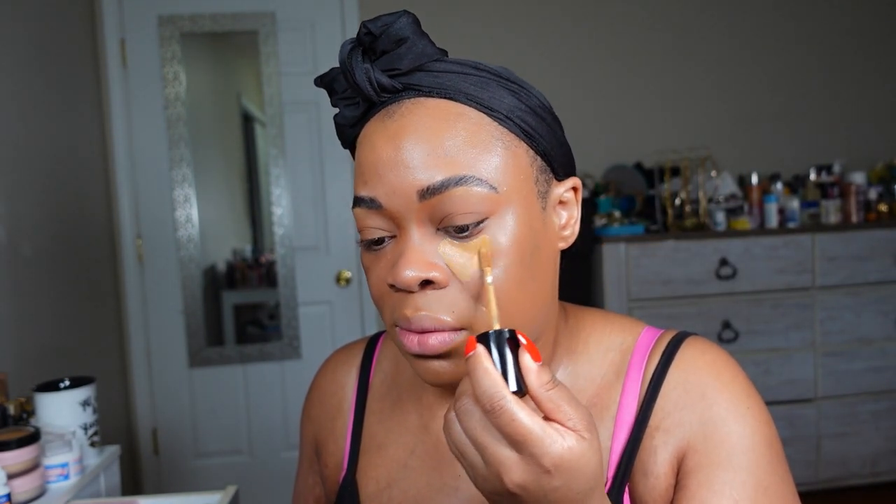Now that the foundation is on, I'm going in with my concealer. I'm using two different Too Faced concealers. For the foundation I'm in the color Maple; for concealer I'm going to use Butterscotch and Cookie. I'm applying Butterscotch first — it's going to hide any imperfections. I have lines under my eyes so I don't pull it all the way up; I keep it under that line and you don't need a lot. I'm going to drag it down from there.